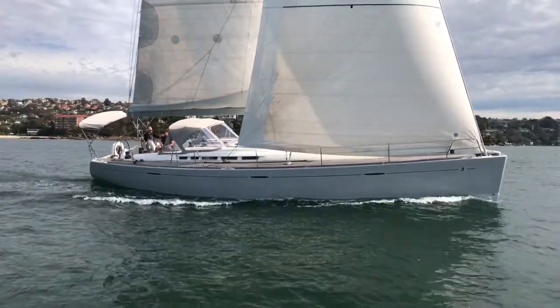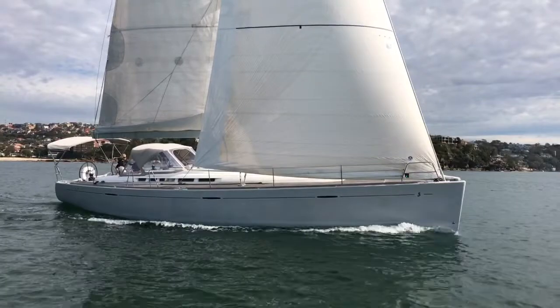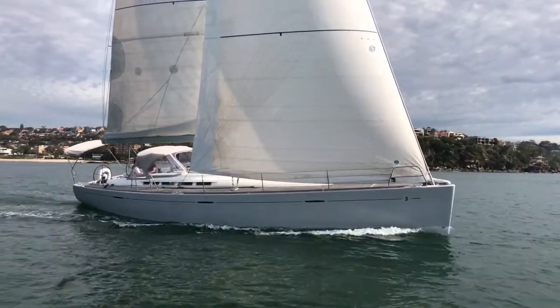White Spirit is powered by a Max Power bow thruster. She has a 75 horsepower Yamaha diesel engine and a three-blade folding prop on a sail drive.